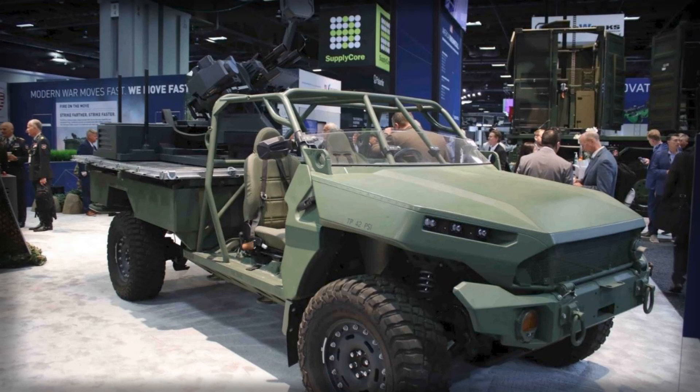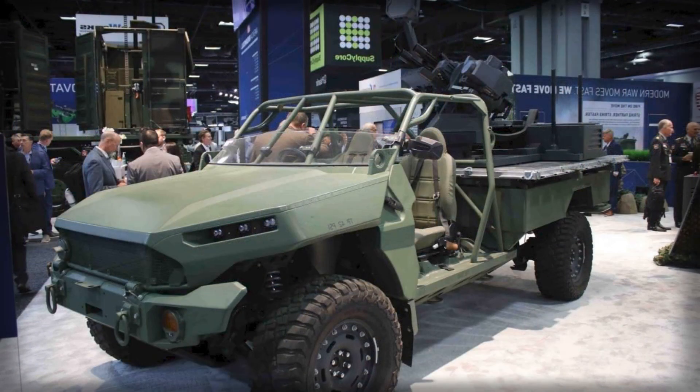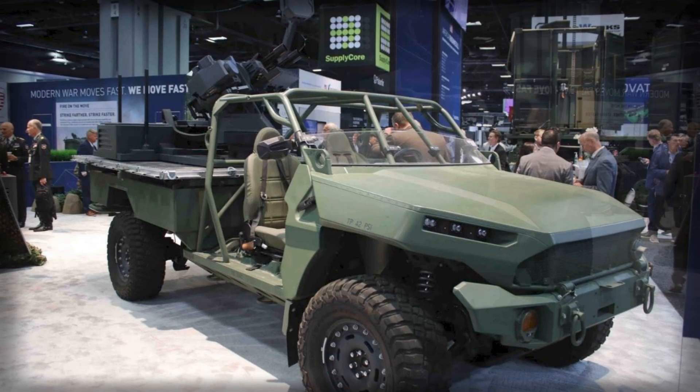During the 2025 AUSA exhibition in Washington, Rheinmetall introduced an impressive new variant of its air defense technology: the Oerlikon Skyranger 762. Mounted on GM Defense's lightweight ISV cargo tactical vehicle, the Skyranger 762 represents a fresh step in mobile protection against drones and light airborne threats.